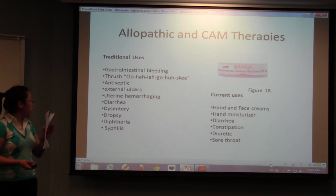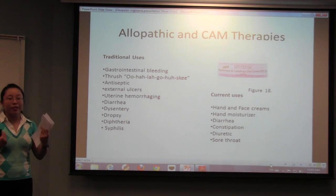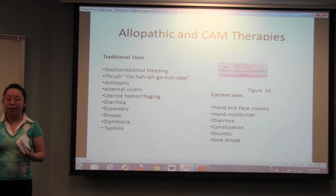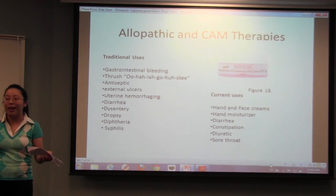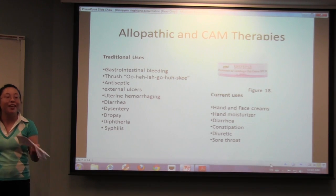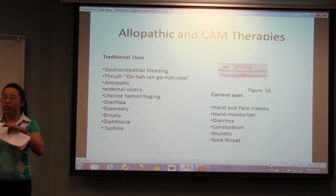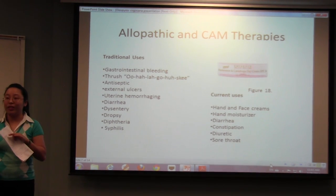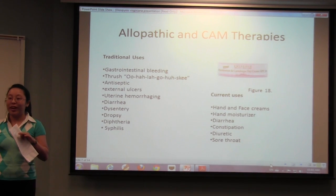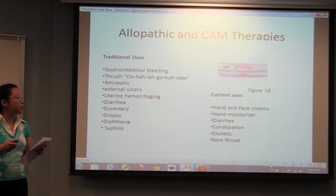All those STIs — back in the day, if you had an STI you were stuck with it for life, and so this actually offered some relief. These people were drinking gallons and gallons of these concoctions — I think it was around 10 gallons of this concoction a day. So they were severely hydrated with persimmon bark water, which is helpful.